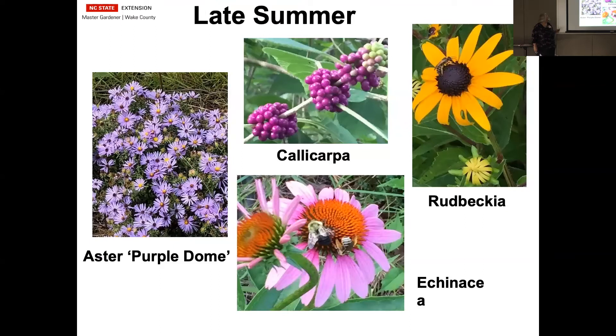Late summer — asters. This is Purple Dome. We have that at the Waterwise Garden. We cut it back in June to half, which takes the bloom period a little bit later because we need it to look good in October for the fair. It also keeps it from getting too tall so it doesn't flop over as much. It comes in lots of different colors, it is native, it is a wonderful plant, pollinators love it, and it blooms over a very long period of time.